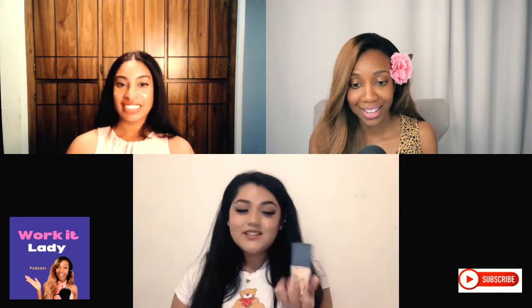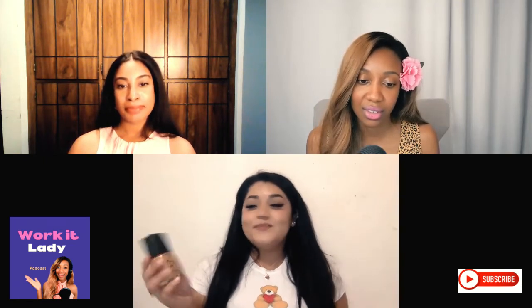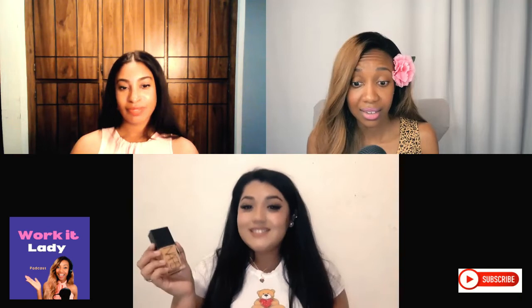The NARS Light Reflecting Foundation comes in a huge shade range. I'm wearing it right now. It's light to medium coverage — applied once it looks like skin and really blurs out blemishes, but if you want extra coverage you can add a second layer since it's buildable. It does not feel heavy at all, which is a big bonus.